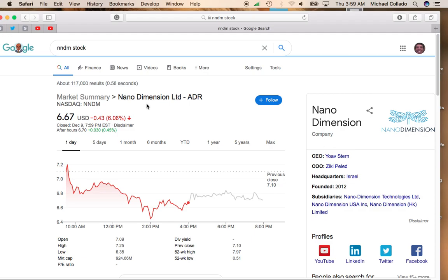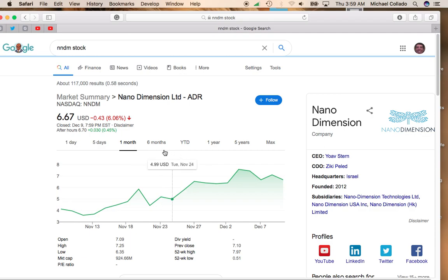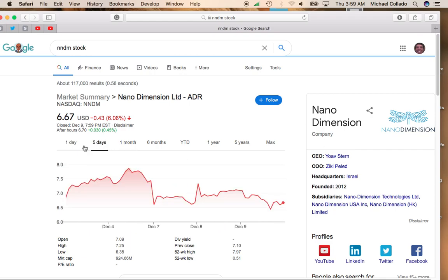I think Nanodimensions is a great buying opportunity. It's still way above its 50-day moving average. This is also a stock that's had four direct offerings and has been able to recover after those four direct offerings. So anytime you can find a discount in the stock, you definitely want to take it.